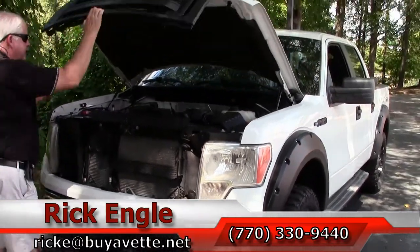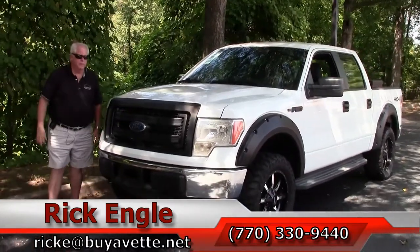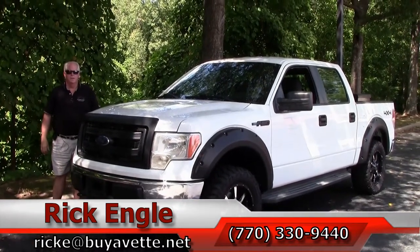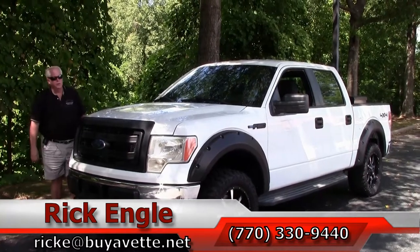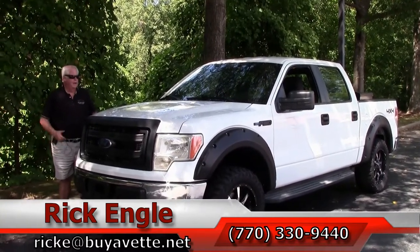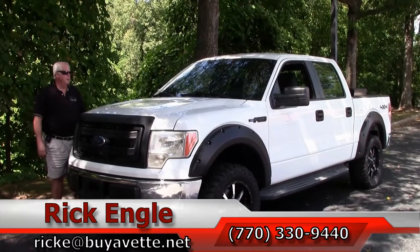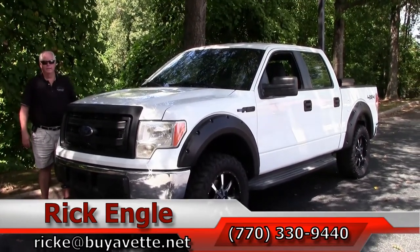If you would like to test drive this truck or any of our trucks in our non-Corvette division, or come and take a look at our Corvette division, feel free to call me at 770-330-9440, or you can email me at rick.e@buyavet.net. I thank you for letting me show you this 2013 F-150 white 4x4 — you'll definitely enjoy the ride in this.